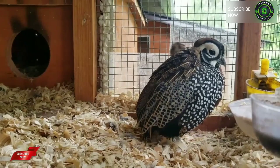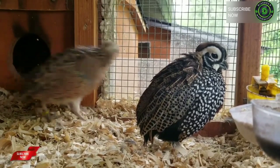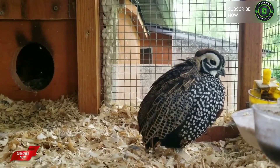The Montezuma quail is a stubby, secretive New World quail of Mexico and some nearby parts of the United States. It is also known as Mearns's quail, the Harlequin quail, and the Fool quail. It is a very plump, short-tailed, round-winged game bird with essentially no neck. It has an oddly shaped narrow head with a crest at the back, and the bill is heavy, short, and thick.